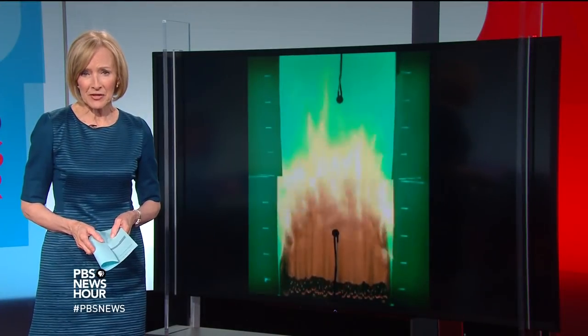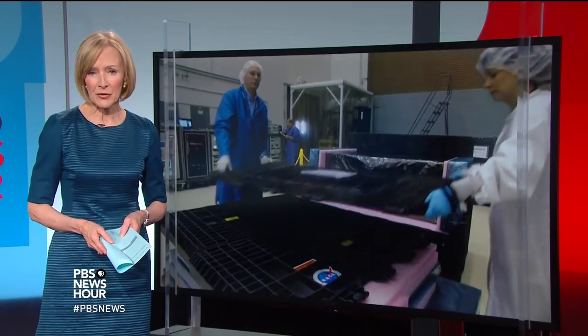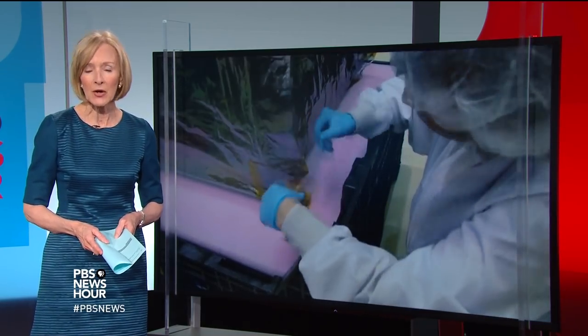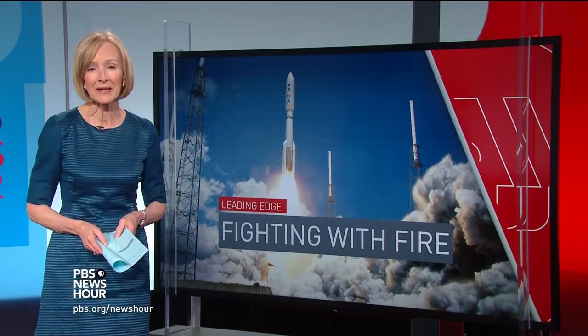JUDY WOODRUFF: Now, how NASA is trying to fight fire with fire in space. Researchers are conducting new experiments that would limit that particular danger for future space travel. Science correspondent Miles O'Brien has the story. It's part of our weekly series on the leading edge of science and technology.